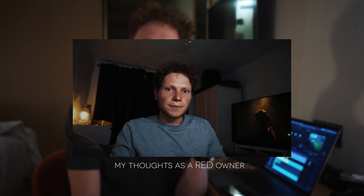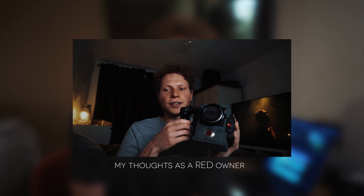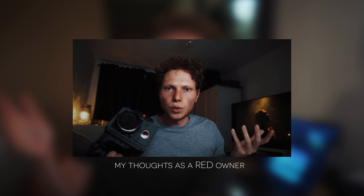Hello and welcome to the video. My name is Cam Ward and today I'm going to be talking about why I sold my RED Scarlett W. I'm currently in Dubai, hence the messy room setup, so bear with me. I wanted to make this video short and concise because I've kind of covered most of what I think of RED in my video called 'My Thoughts as a RED Owner.'